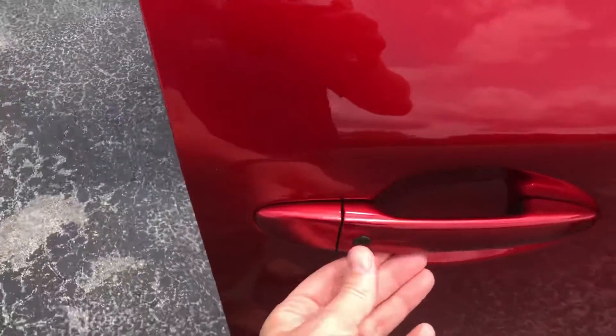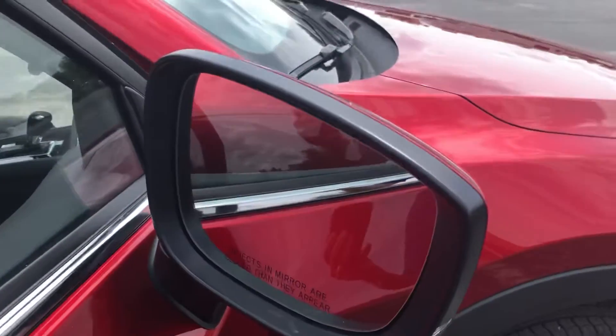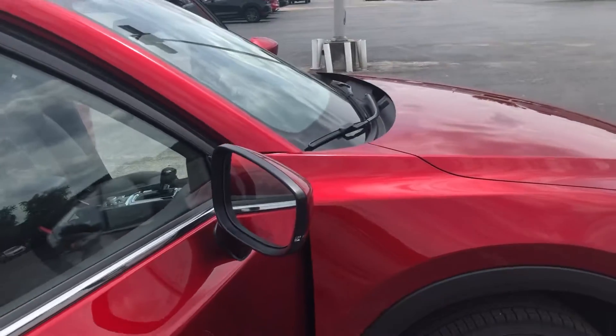A nice feature of this vehicle is the passive entry system, where you can lock and unlock the doors just by having the key fob on you. This car is also set up with side blinds on the load and rear view mirrors.